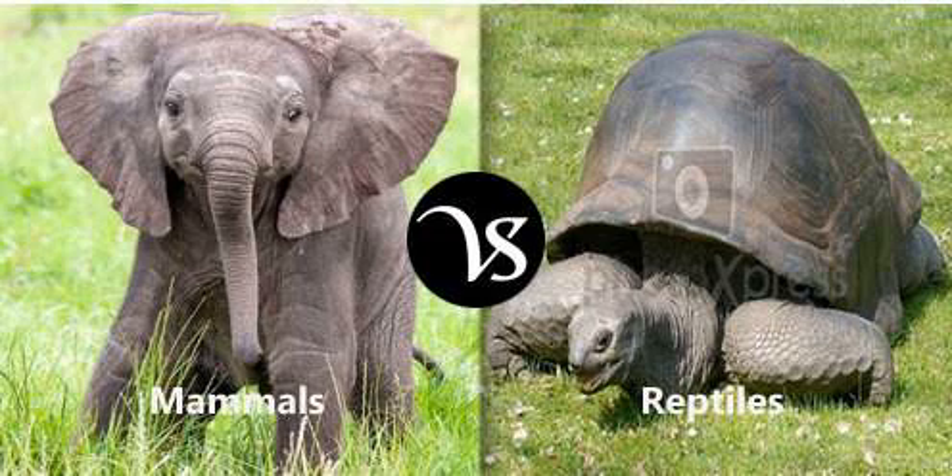Number 6. This animal has got four legs and a shell.